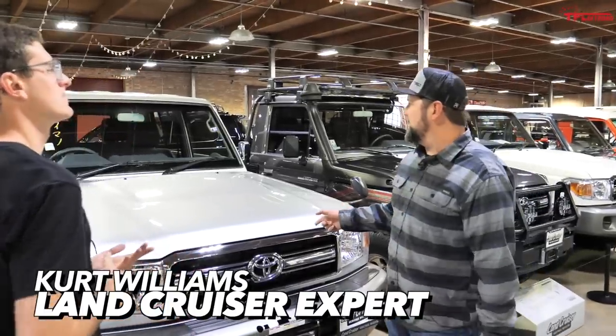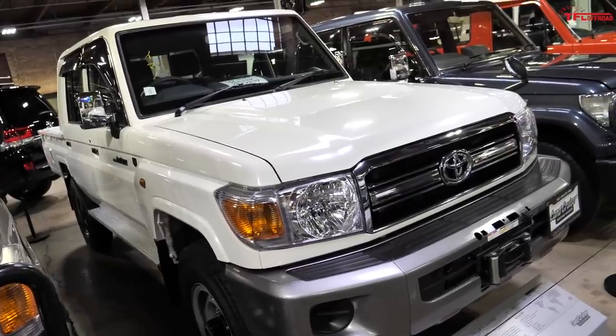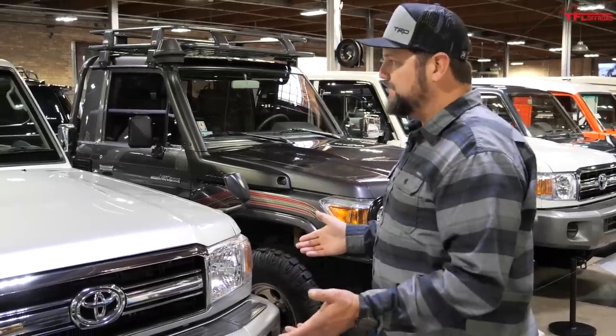These are really neat. This is a GRJ76, and its brother over here — the white one — is a GRJ79. These are 30th anniversary, but not 30th anniversary of the Land Cruiser — that's 30th anniversary of the 70 series. They came out in 1985, and this is a 2015, so they re-released them in Japan market only as a 30th anniversary special edition.